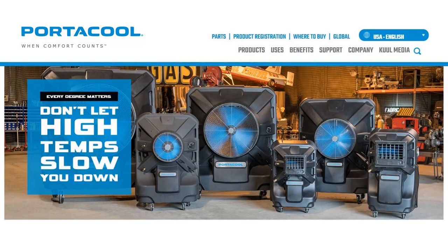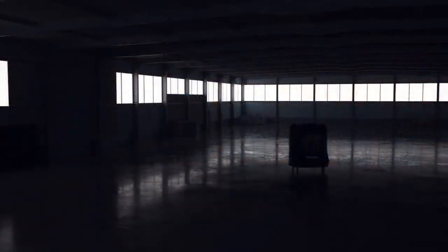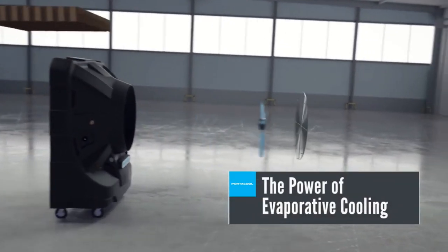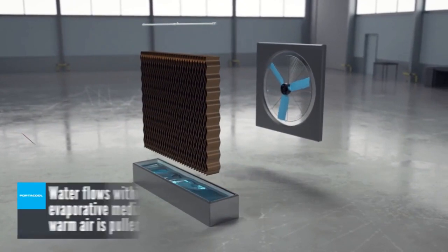Tell me and the listeners — what is Portacool? Portacool is the global leader in evaporative cooling technologies. We sell portable evaporative coolers all around the world. We have distributors in 56 countries and we're out here trying to make sure that people stay safe in the heat. So an evaporative cooler is a bit different than an air conditioner — when we think of an air conditioner, we think of it having refrigerants and coils.